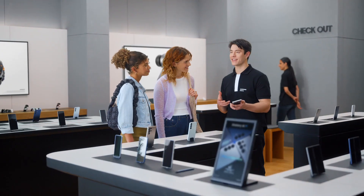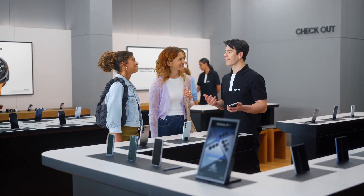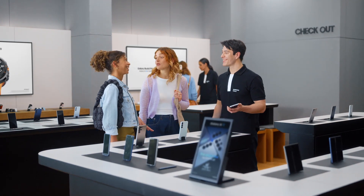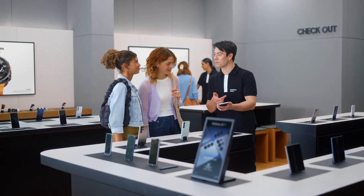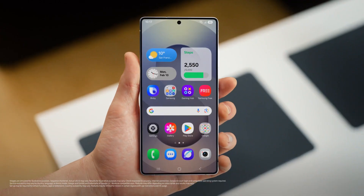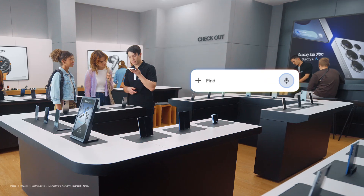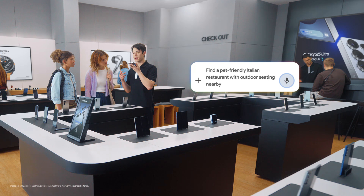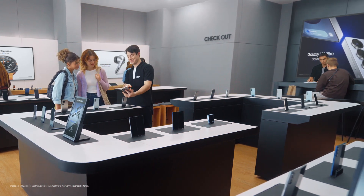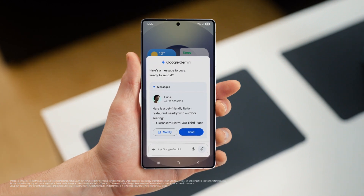Sure. Let's say you want to try a new restaurant tonight — Italian, but somewhere dog-friendly and with outdoor seating. I think we can find that. Let's send it to my friend Luca. Watch how the S25 handles the whole request in one go. It's simple: press, talk, done. Find a pet-friendly Italian restaurant with outdoor seating nearby and text it to Luca. There you go! The S25 already saved the spot and drafted a message to my friend, so I can give the message a quick look and send when I'm happy.